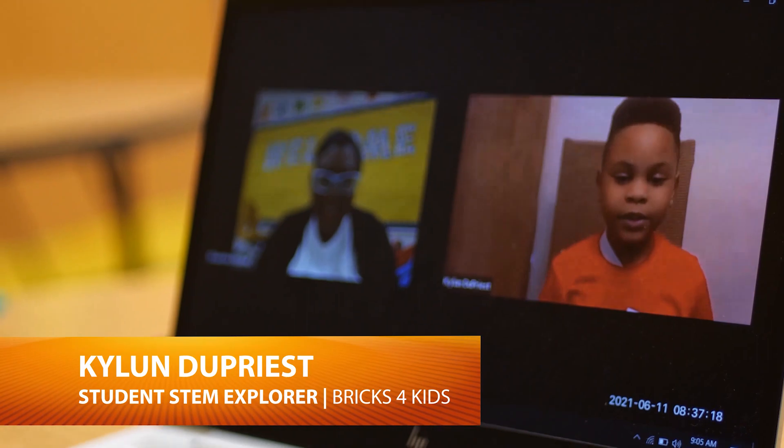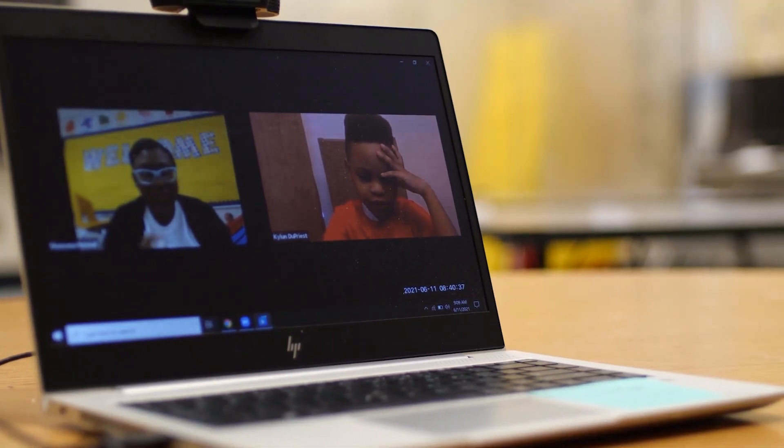Hi Kyle, how are you doing today? I'm doing very well. What was the most interesting or most challenging thing you experienced during camp? My favorite one was the flower because when I built it, my bees were dancing.